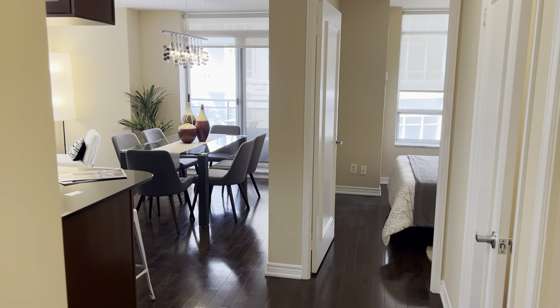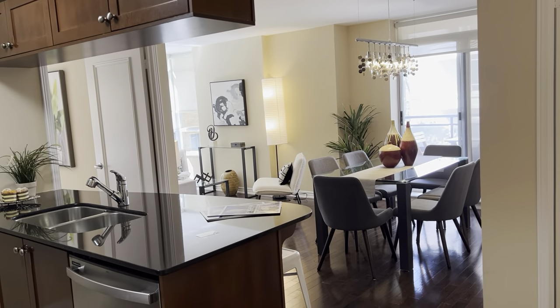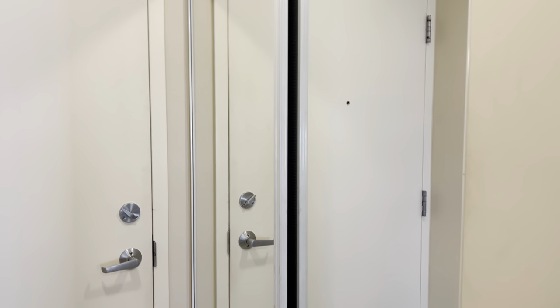And as you can see, as you walk in, it's a nice open concept. I think this is a fabulous two bedroom, one bathroom, great opportunity here in such a great location. And in the front entrance, there's a double closet front hall closet, so that's nice and convenient as well.